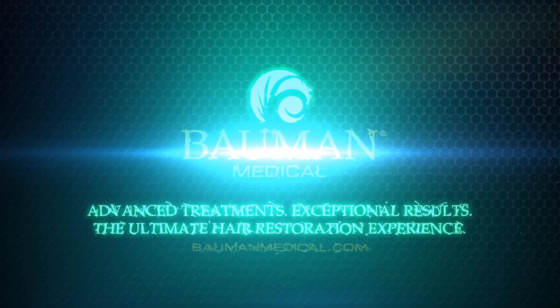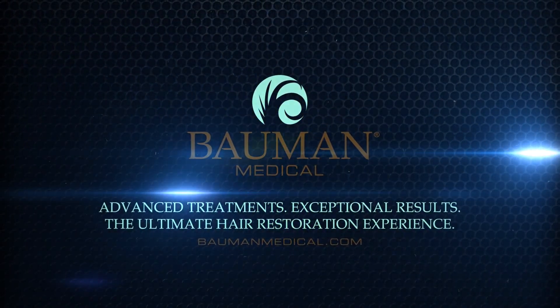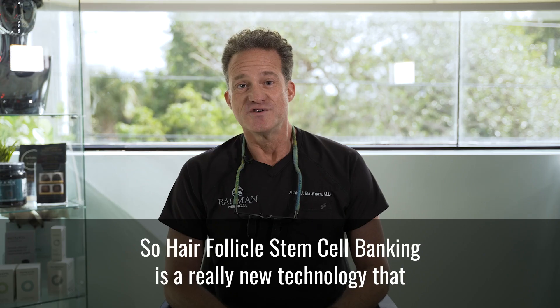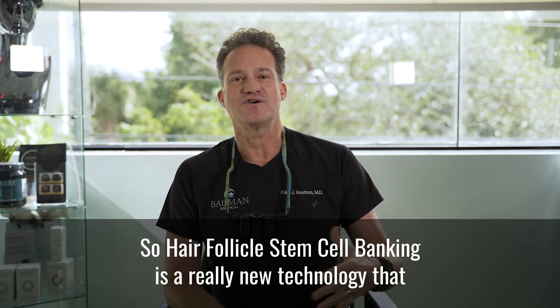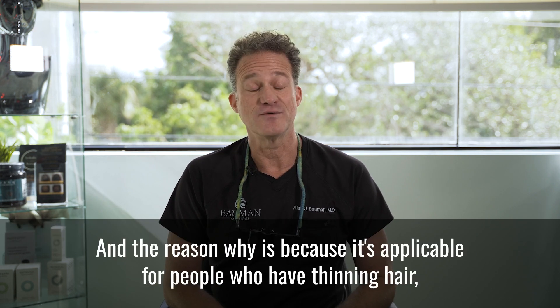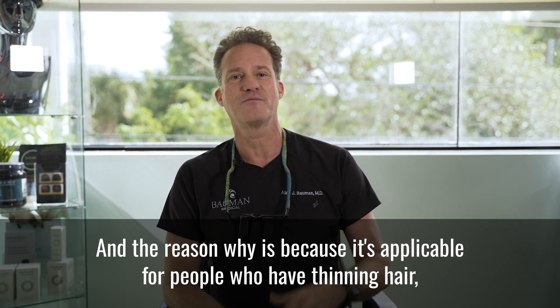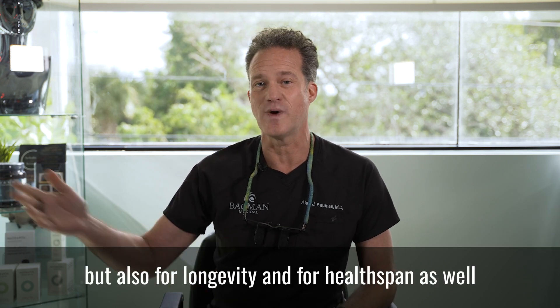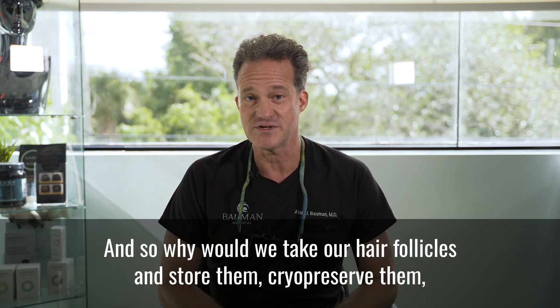Hair follicle stem cell banking is a really new technology that we're excited about here at Bauman Medical. The reason why is because it's applicable for people who have thinning hair, but also for longevity and health span as well, in our department of Bauman Performance.